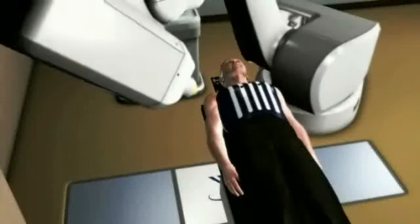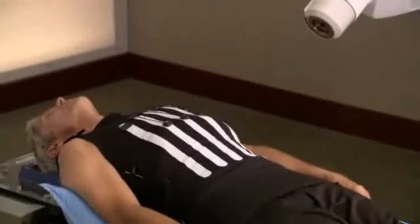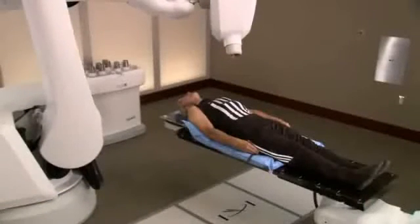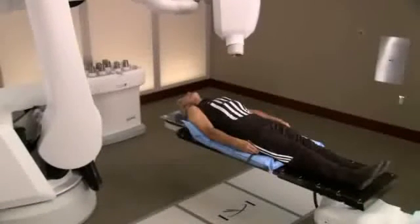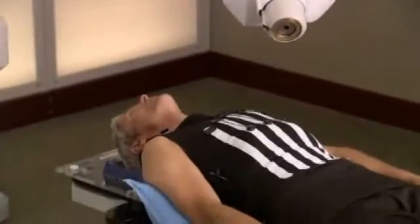At each position, the robot will stop. Then, special software will determine precisely where the radiation should be delivered by correlating your breathing motion with your tumor. You can expect each treatment session to last 30 to 90 minutes, depending on your specific tumor. Nothing will be required of you during the treatment, except to relax and lie as still as possible.